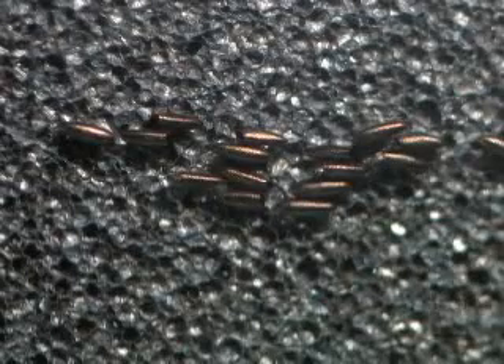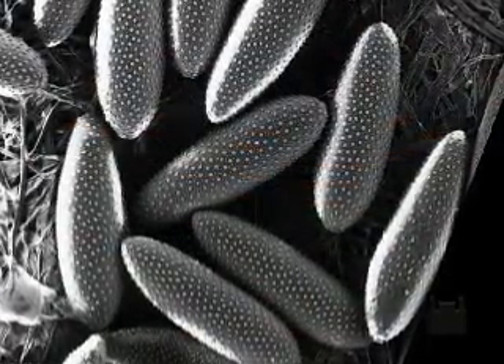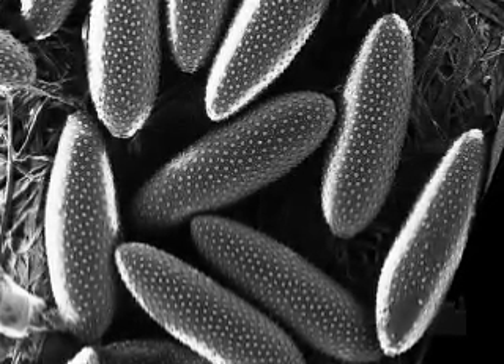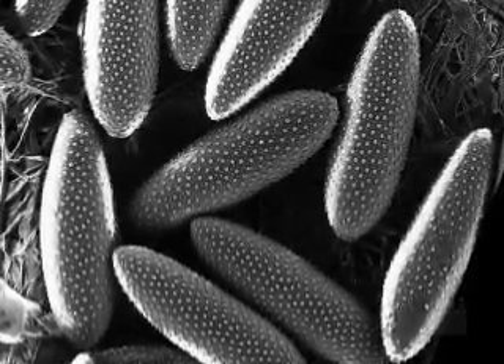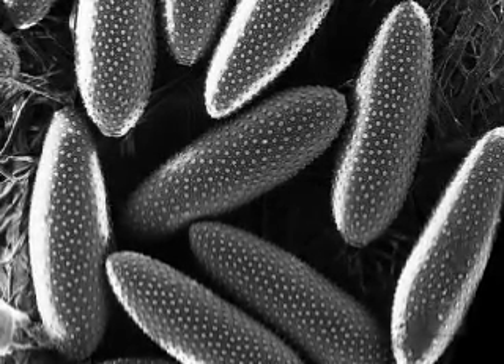Complete embryo development inside the egg takes approximately 2 to 3 days. This variation in time depends on the environmental temperature. Once embryonic development is complete, the eggs remain viable for approximately 1 year.